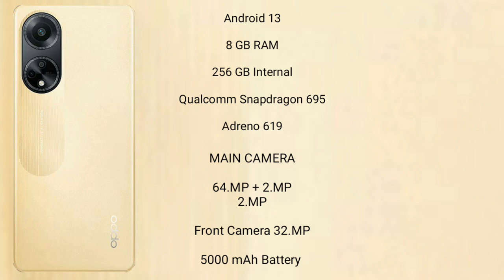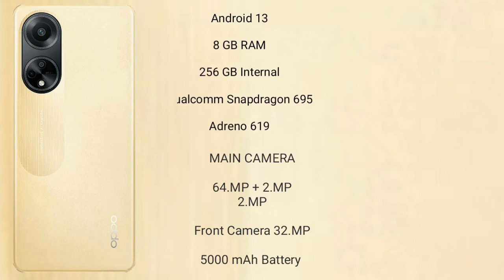Oppo F23 rear-side triple camera setup — or dual-camera setup: 64MP plus 2MP, and its front camera is 8MP. It has a 5000mAh battery with 67W fast charging support.